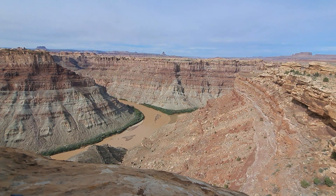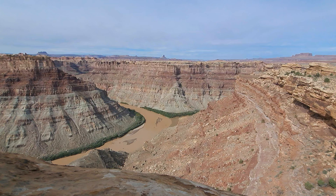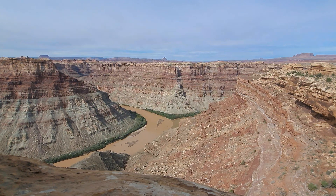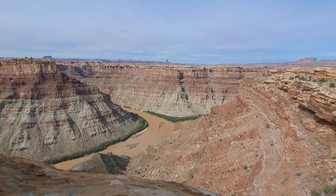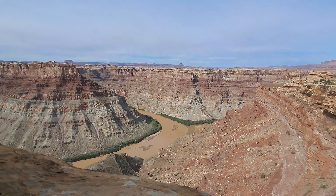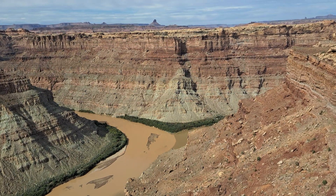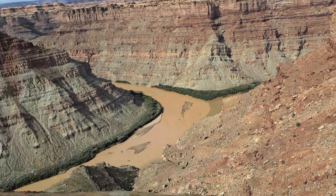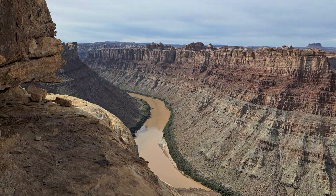What you're seeing is a confluence, which refers to when two separate rivers join together and form one unit essentially. So the river on the left is the Green River, and then the river on the right — for a closer look — that is the Colorado River.